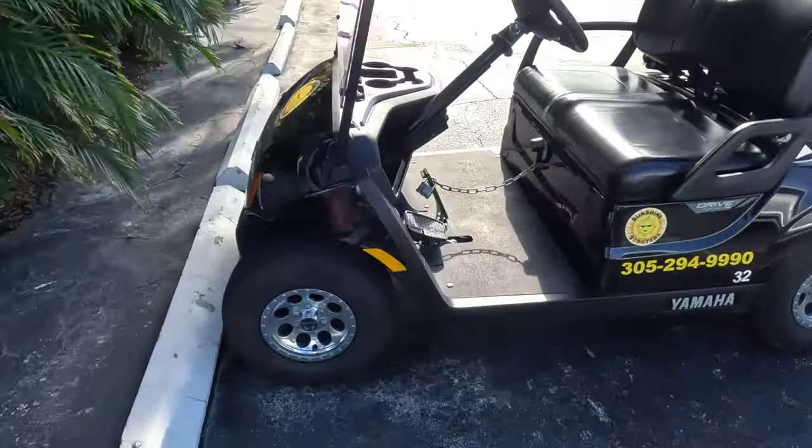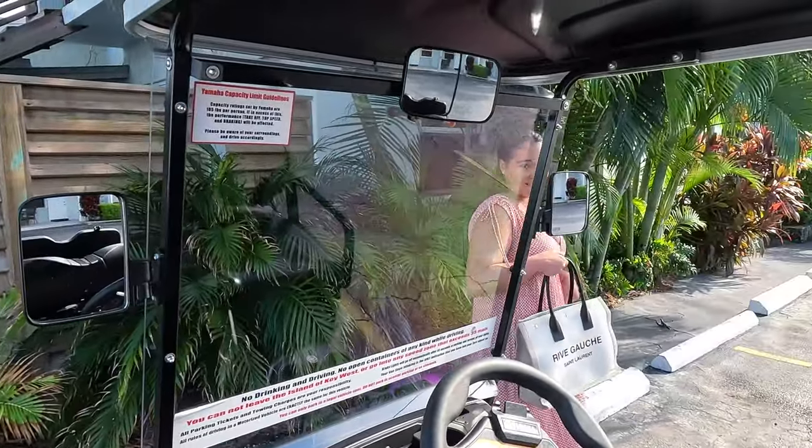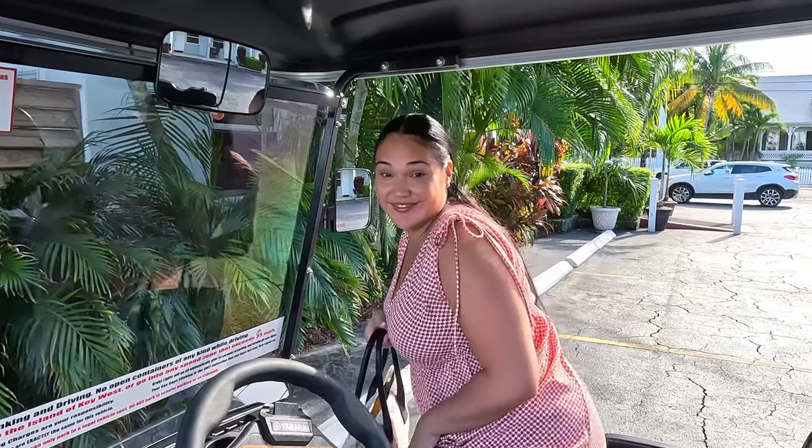All right guys, we're heading to dinner. Ready baby? You know where we're going? No idea. Here's our ride. It's probably somewhere good, because you're the best at choosing good places. I do my research. You're a good captain and a good researcher. All right, here we go.